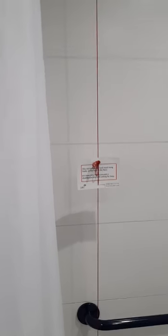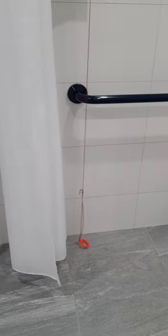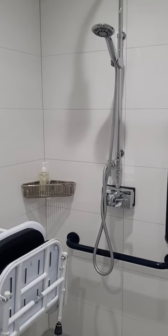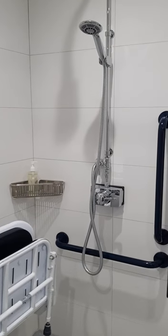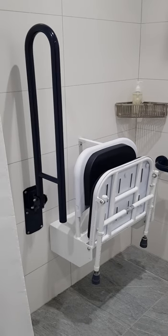We also have of course the emergency guide cord which is really important. And here you have the shower which is a really powerful shower, which is nice, with a handheld shower — really important. More handrails and of course the seat.